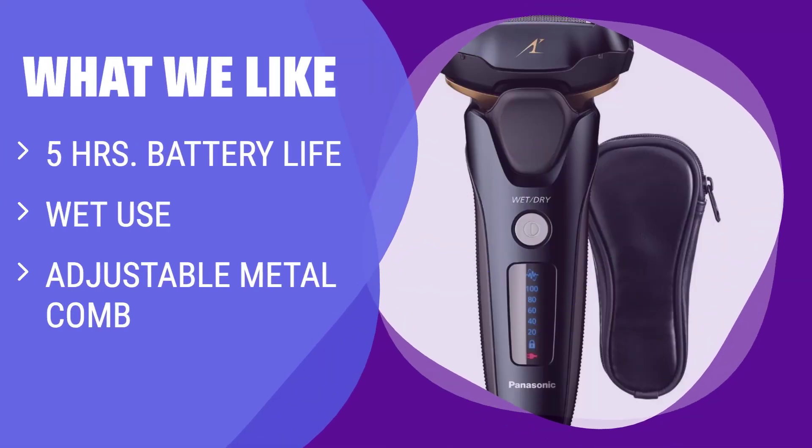The Beard Boss Perfector stands out for its long battery life and speed control, making it perfect for those who value flexibility and prolonged use. Additionally, the high-quality metal comb offers precise and customizable trimming options.